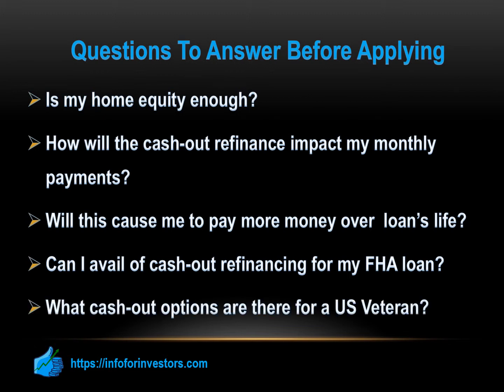What cash-out options are there for a U.S. veteran? If you are a U.S. veteran and have a mortgage guaranteed by the Department of Veterans Affairs, you may be eligible for a cash-out refinance. The better news is that they often come with great rates and allow you to borrow up to 100% of your home's value.